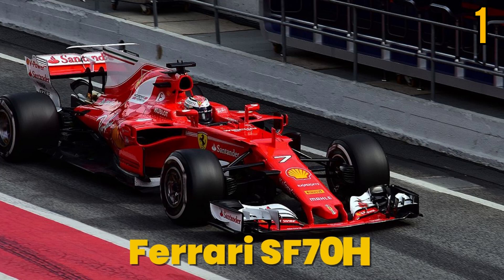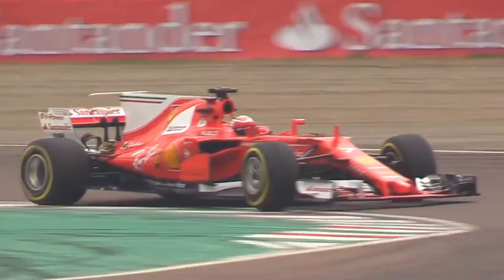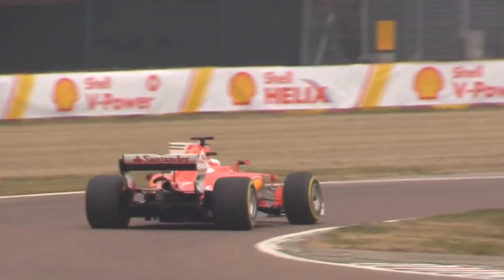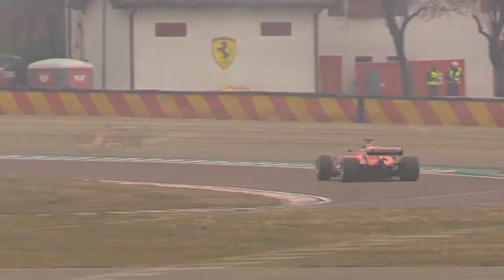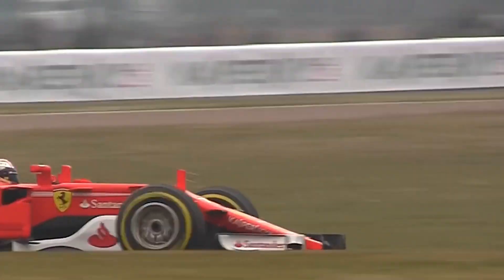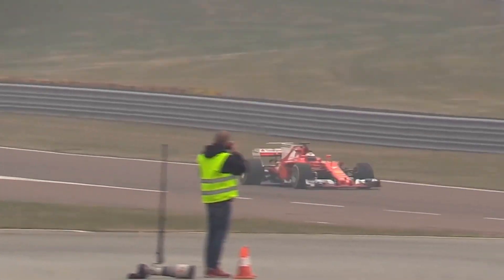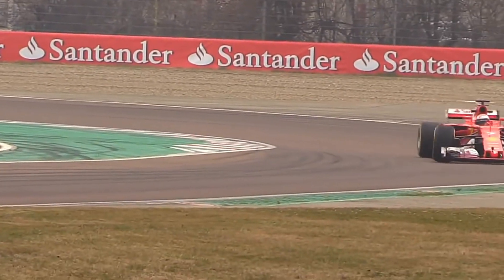Number 1: Ferrari SF70H. The Ferrari SF70H is named after Ferrari's 70th anniversary as an automotive manufacturer. It is the quickest Formula 1 car of all time. One of its notable features is a unique engine limited to an RPM of 15,000 in a mid-mounted rear-wheel drive layout. The Ferrari SF70H is distinguished by its 950 to 1000 horsepower engine output and a top speed of 211.64mph.